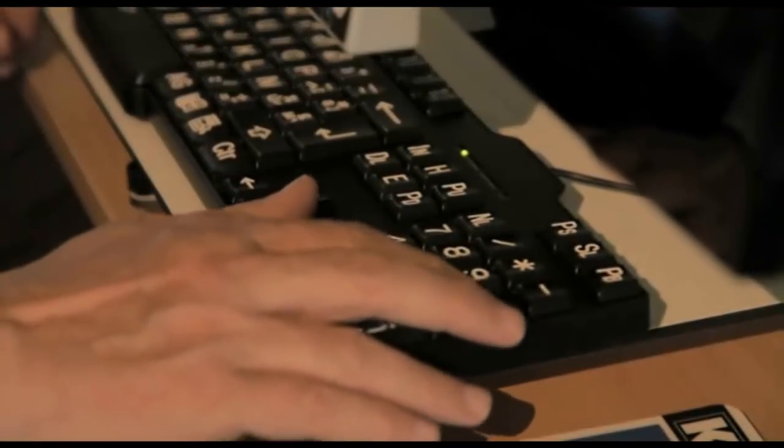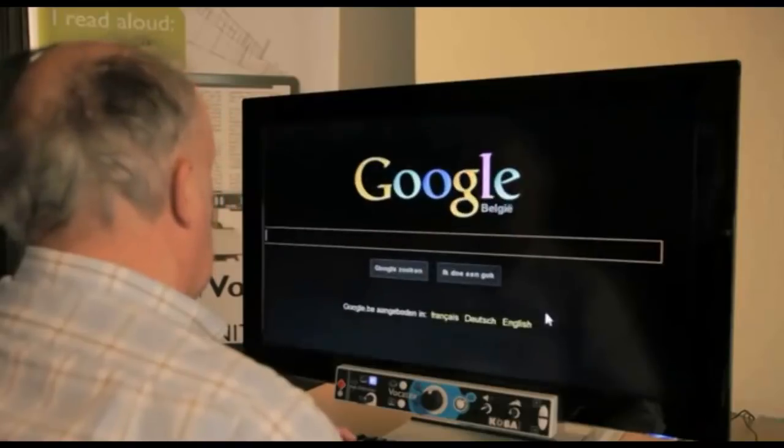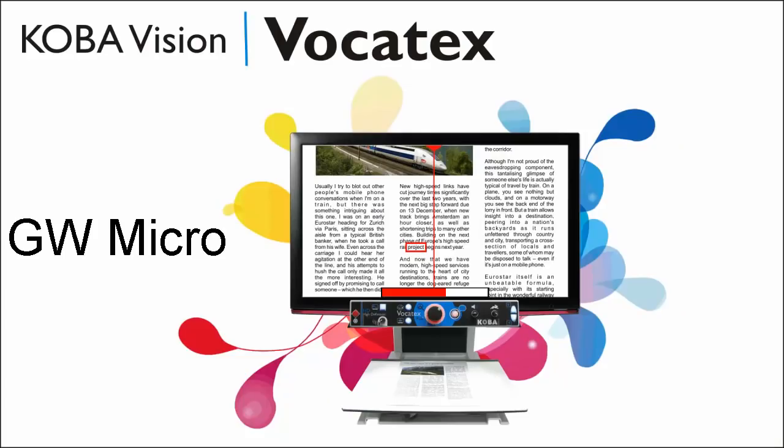The new Vocatex is a multimedia center with a computer and television connection. Surfing the internet has never been so simple with its large screen. The Vocatex has been on the market since 2009.